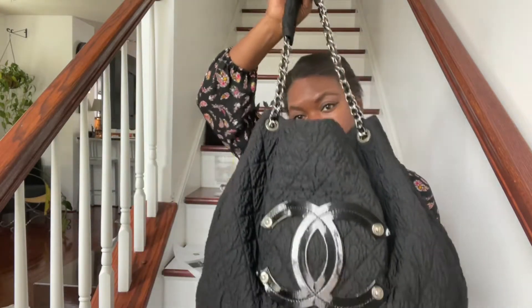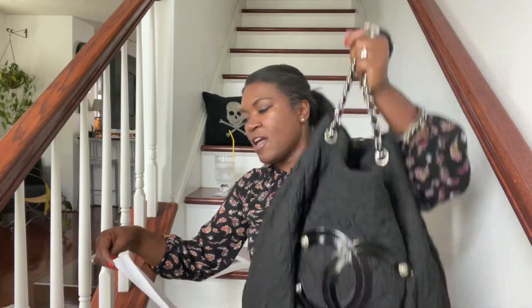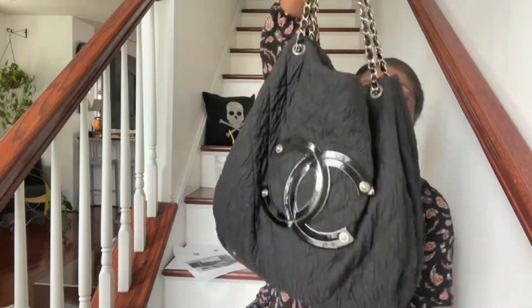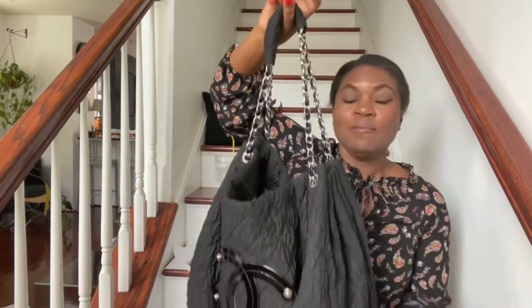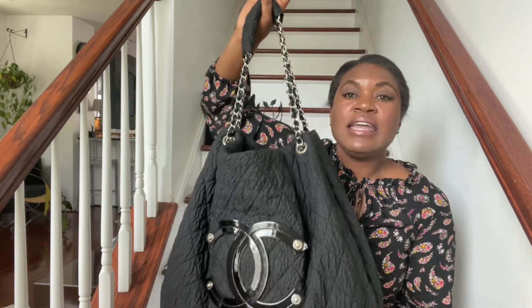I'm just going to bring her out so you can see. I'm going to read the name because I don't want to do it a disservice. This is called the Chanel Coco Cabas Overnight Black Microfiber Nylon Weekend Bag. Essentially what you have here is a gigantic nylon hobo bag that fits everything under the sun in it. I'm going to do a full bag review at a later point.